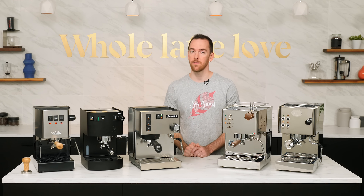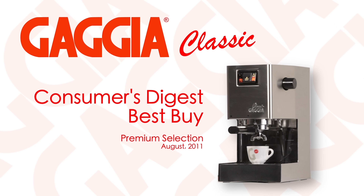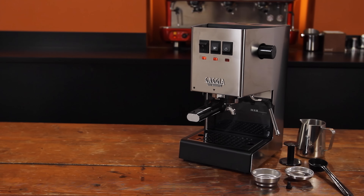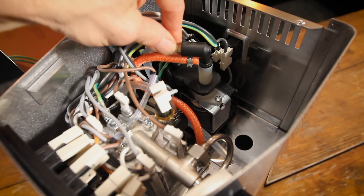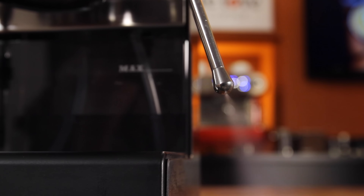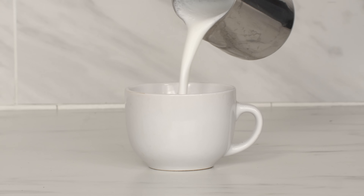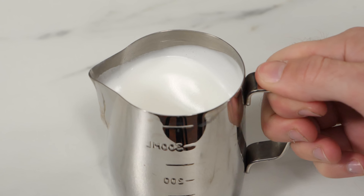2021 marked the 30th anniversary of the original Gaggia Classic. For three decades, it has been a staple of the home espresso community thanks to its performance, reliability, and affordable price. In 2019, the Classic took a huge leap forward in the form of the Classic Pro, with upgrades such as improved pump mounts, an updated frame, and a commercial-style steam wand with two-hole steam tip. That new steam wand opened up full control of the milk-frothing process, giving you the ability to make anything from a light, airy foam for cappuccinos to a super-fine microfoam for pouring latte art.